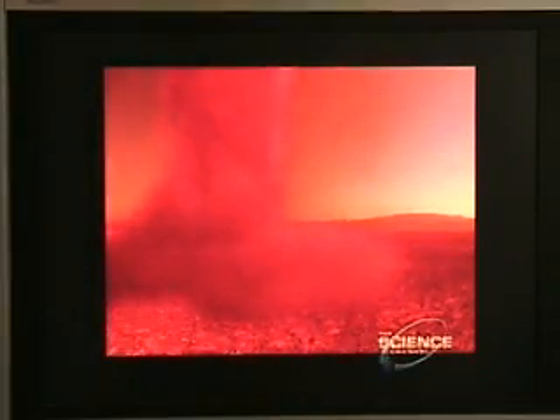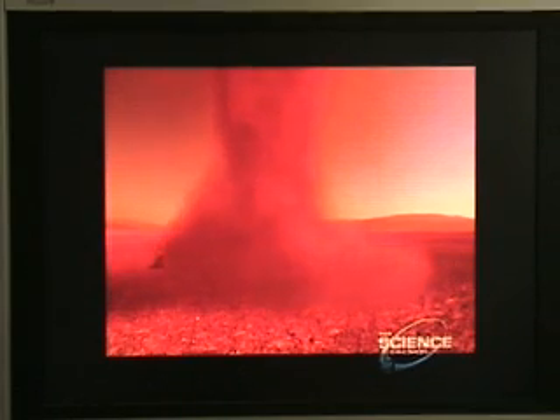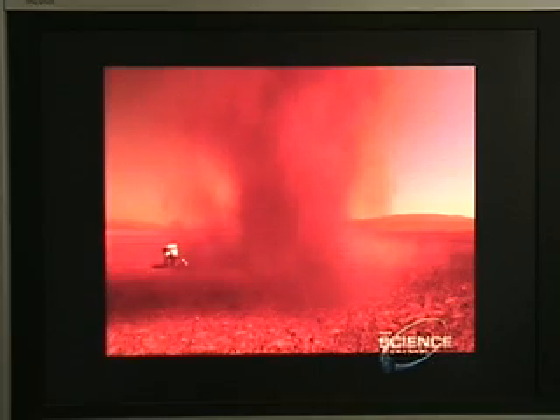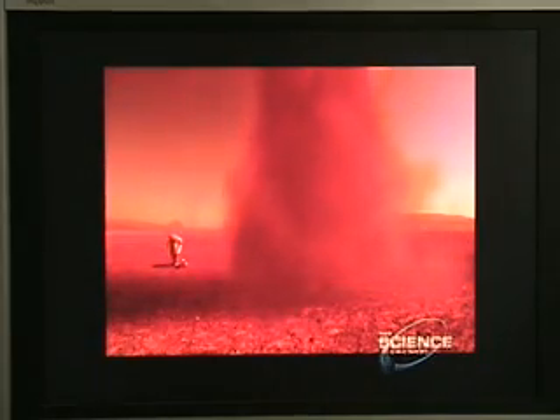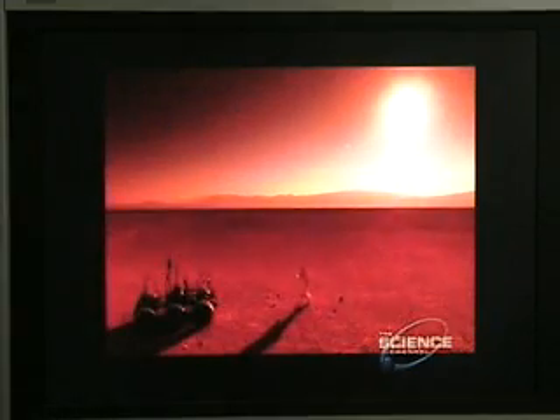The much bigger dust devils on Mars could pack a lethal punch, shorting spacesuit electronics. An astronaut might pick up thousands of volts of static energy, waiting to discharge violently at the slightest touch. For a spacesuit life support system, that could be devastating.